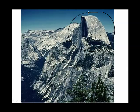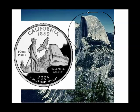If you've never heard of John Muir or Half Dome, shame on you. All you have to do is take out a California quarter and you'll find John Muir and Half Dome of Yosemite Valley there for you to admire.